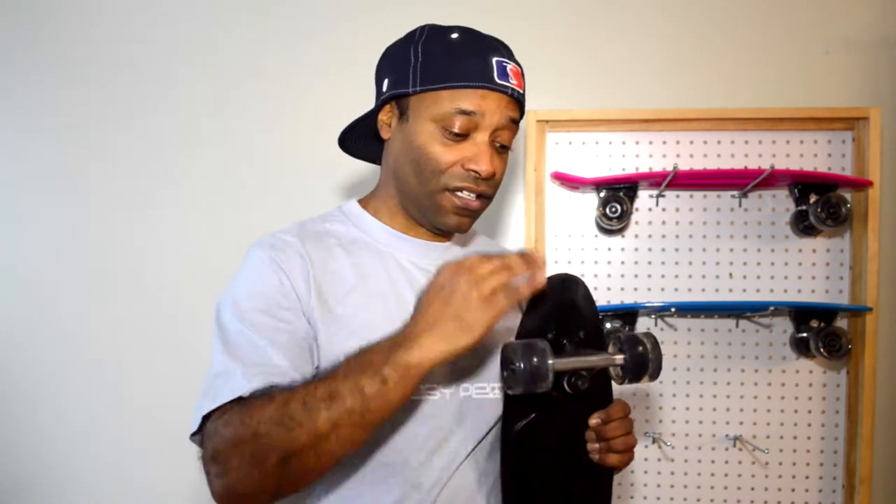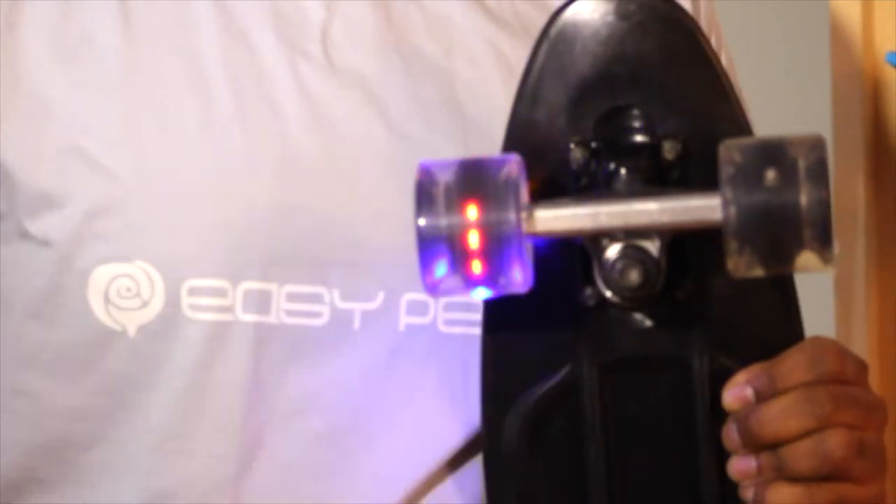And the best thing about it, the trucks are wider and it comes with the speed lightning wheels. As you can see, no batteries required.